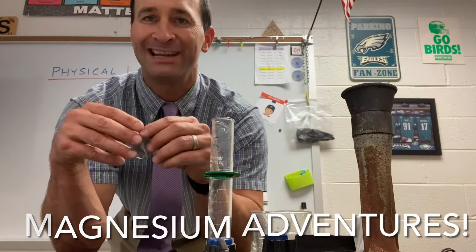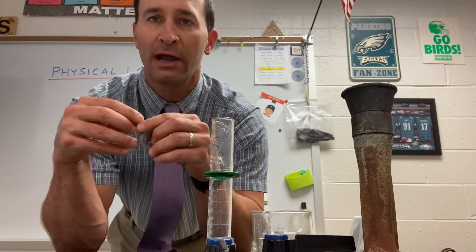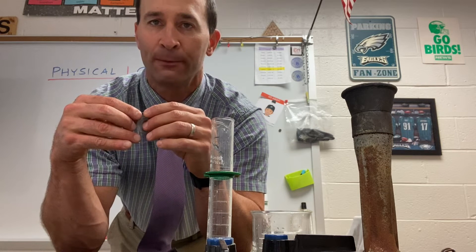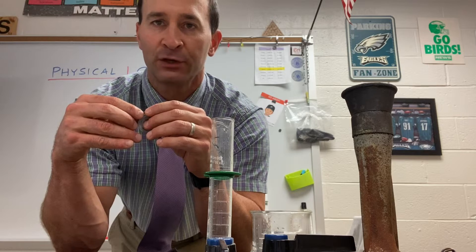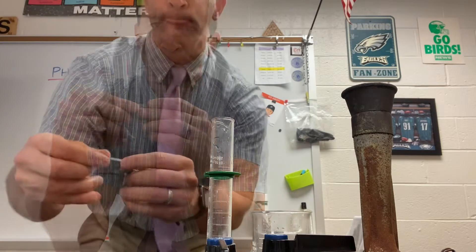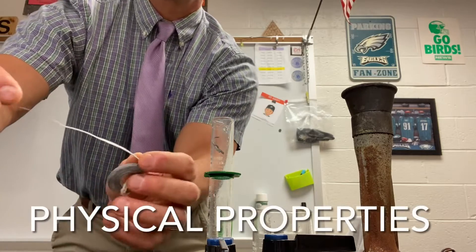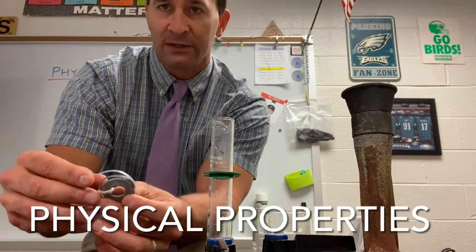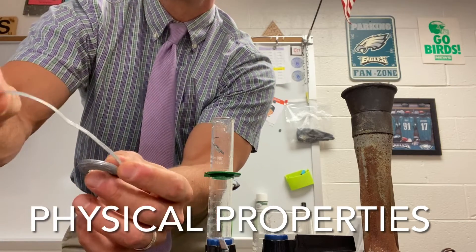Today we're going to talk about magnesium. Magnesium is an alkaline earth metal, element number 12 on the periodic table. It has both physical and chemical properties. Let's start with the physical properties — those which can easily be observed without changing the substance.